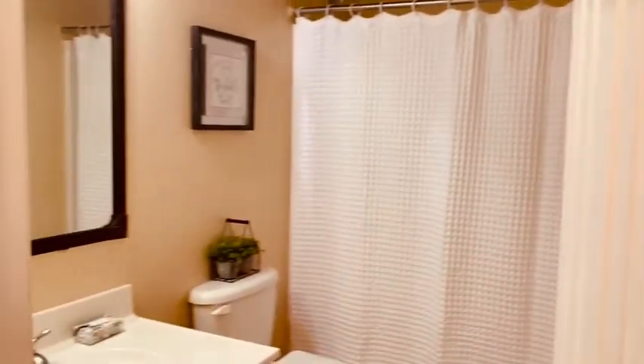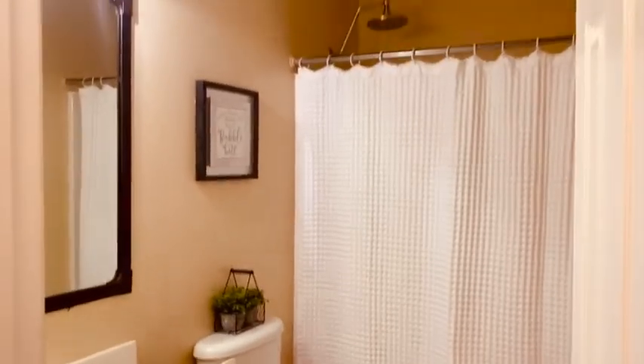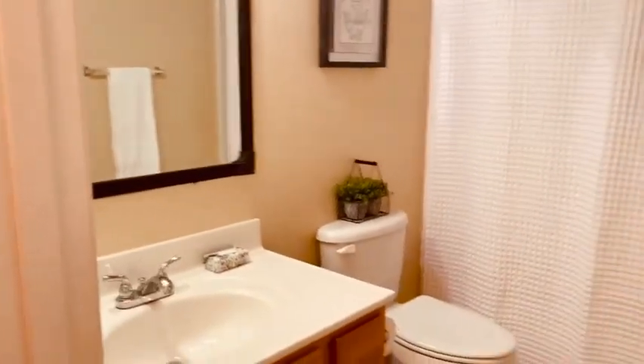Now we're going to go down the hallway. This right here is a storage closet pantry — there's also a pantry in the kitchen. This is the hall bath, which is a full bath, and it has ceramic tile flooring, a really nice shower head, and everything's been updated nicely.